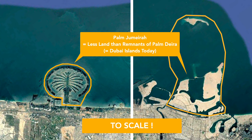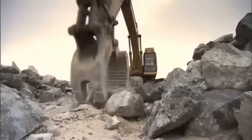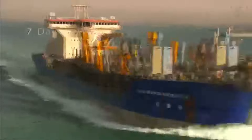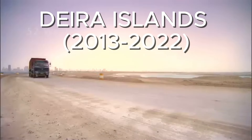Around five years after the 2008 financial crisis, the government company behind the Palm Islands, Nakheel, published plans for a partial revival of the project. While Palm Dewa wouldn't be completed, at least for now, the already reclaimed land will be used for a new mixed-use development under the new name Dewa Islands.